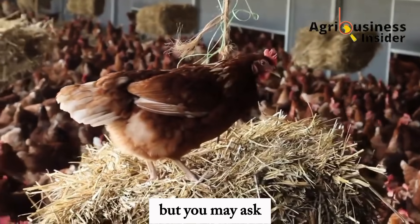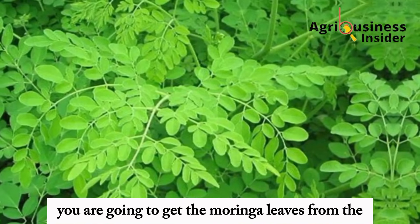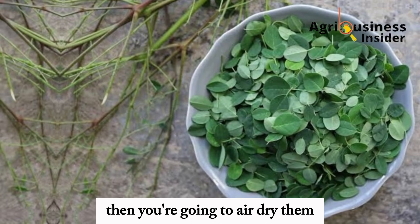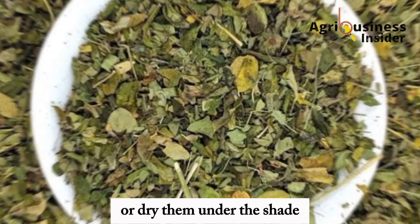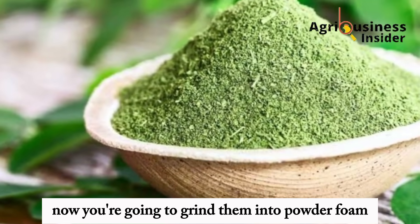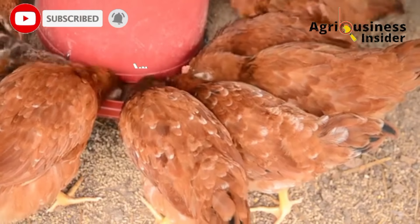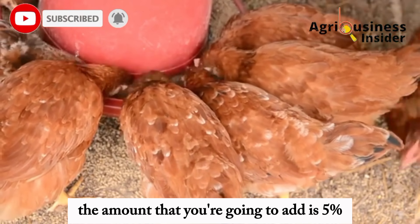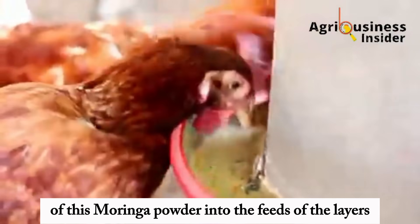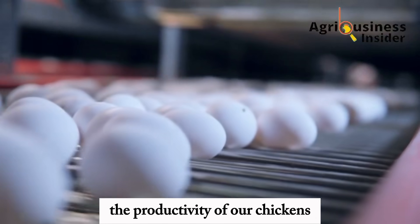You may ask, how do we prepare this Moringa leaf meal or the Moringa leaf powder? You are going to get the Moringa leaves from the Moringa tree, then clean these leaves properly, then air dry them or dry them under the shade. After they get dried and become crunchy, grind them into powder form. It is in this powder form that you can use them in the feeds of your layers. The amount to add is 5% of this Moringa leaf powder into the feeds of the layers.